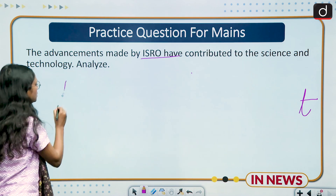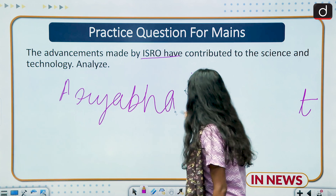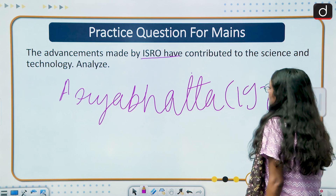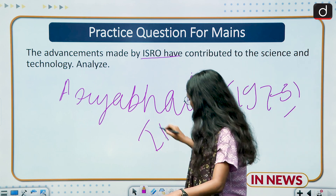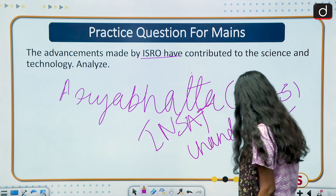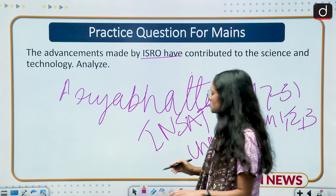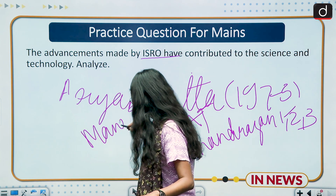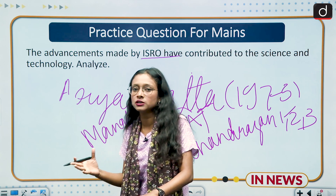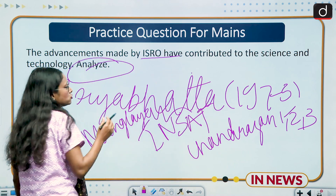Key ISRO missions to discuss include: Aryabhata, launched in 1975; INSAT; Chandrayaan-1, 2, and 3; and Mangalyaan. These are examples of ISRO's contributions that you can elaborate on. Then, since the question asks to 'analyze,' you must not just list contributions — you also need to evaluate the problems and benefits ISRO has provided.